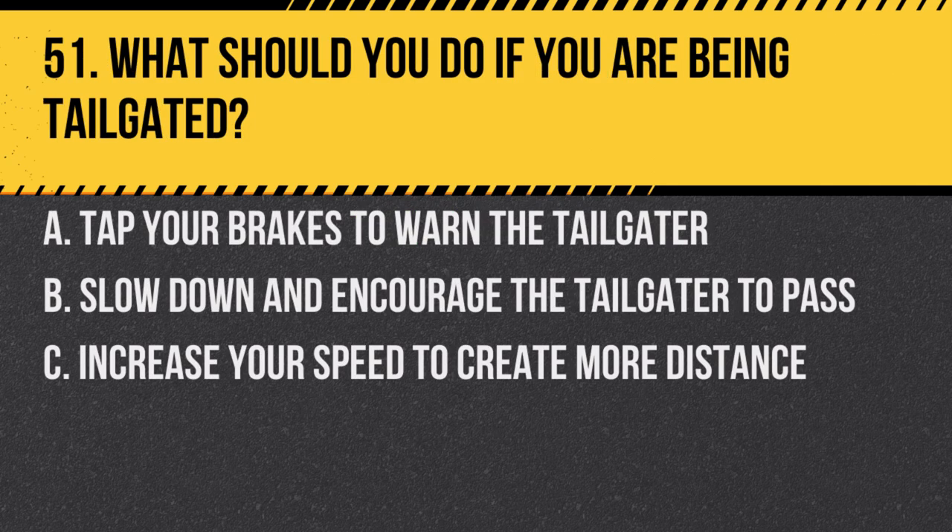Question 51. What should you do if you are being tailgated? a. Tap your brakes to warn the tailgater. b. Slow down and encourage the tailgater to pass. c. Increase your speed to create more distance. Answer: b. Slow down and encourage the tailgater to pass. This can help alleviate the situation safely.